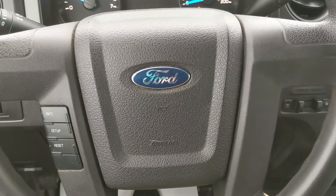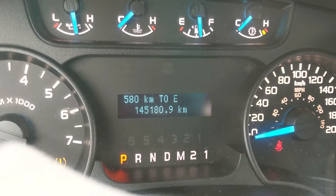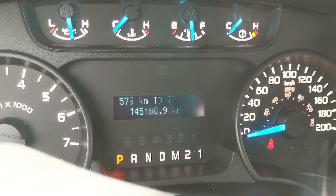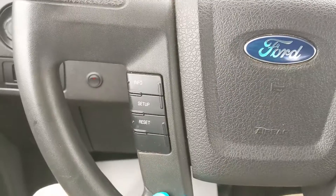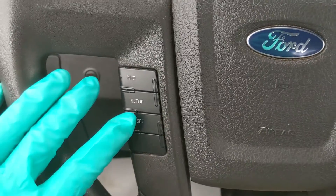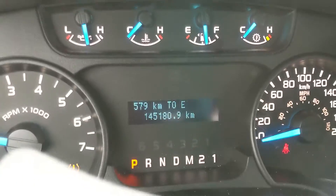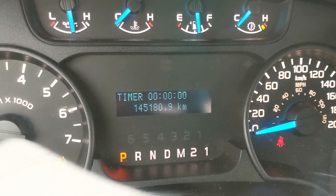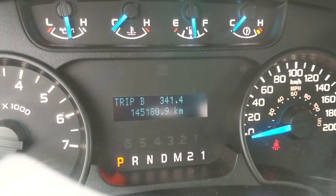Now sitting in the truck with it running, you can see that it's sitting at 145,180 kilometers. Moving down to the steering wheel on the left-hand side, you have buttons to cycle through your information displayed here, such as your distance to empty, your fuel economy, your trip timer, and your trip A and B mileage.